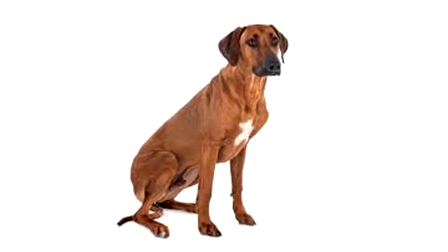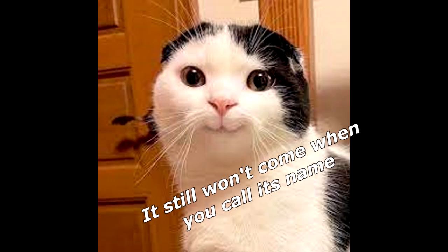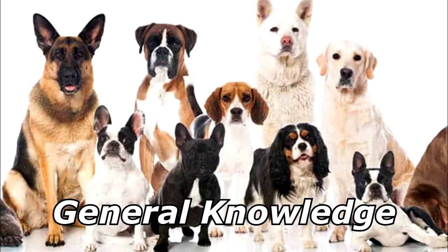What do you call a dog that doesn't have any legs? It doesn't matter — it still won't come when you call its name. Thanks for watching, and subscribe for more bad jokes and general knowledge about dogs.